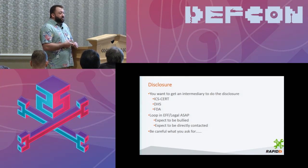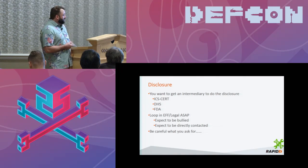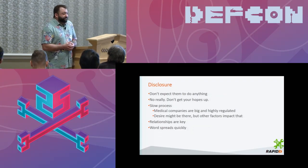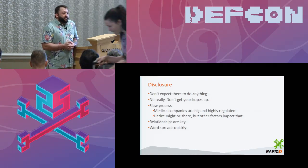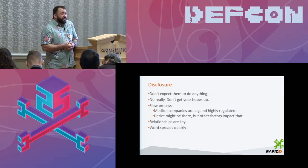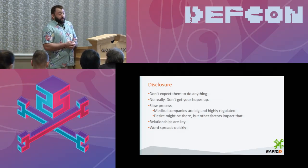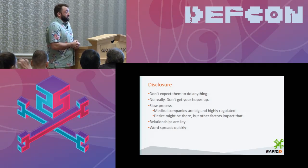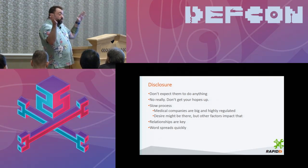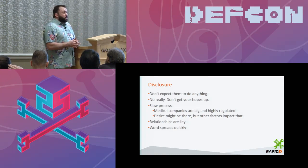You might find really cool things, but you also might increase your stress levels and shave years off your life. It's difficult but true: don't expect them to do anything. You might find something, you might pop shell, you might think it's the worst thing in the world, and they might say 'whatever, we're not going to patch that, it's not important to us.' And that might blow your mind, but it happens. Don't get your hopes up that something drastic is going to change and the manufacturer will say 'we can get a patch out next week.' More often than not it's a very slow process, and sometimes nothing happens.